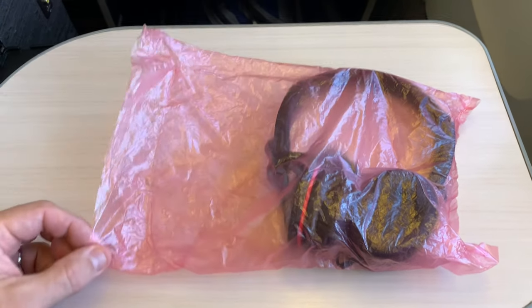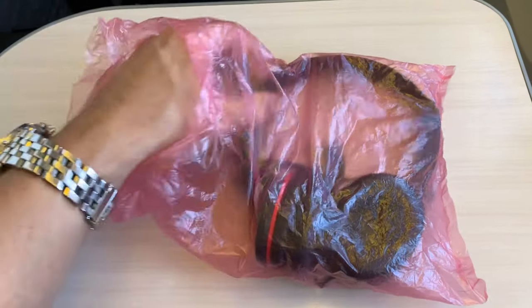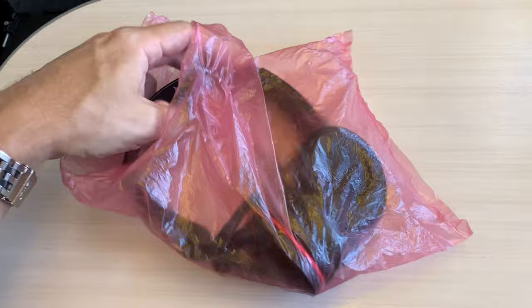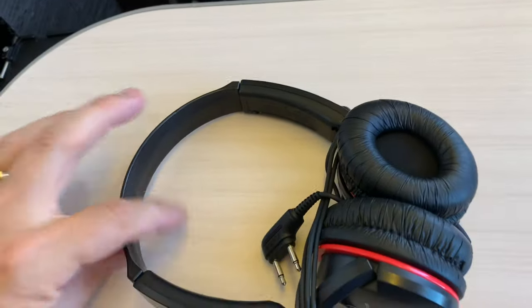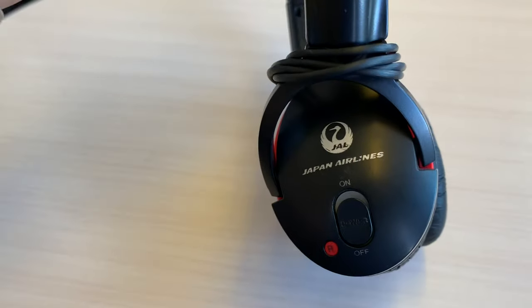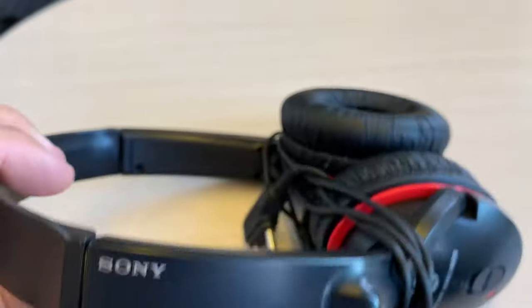Now for a look at the headphones, which were sealed in plastic for sanitation's sake. They are noise cancelling, made by Sony, and of pretty good quality.